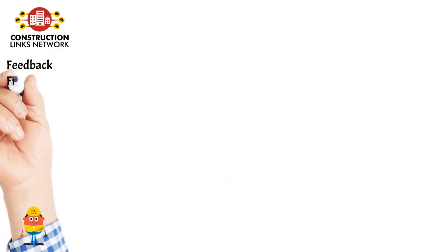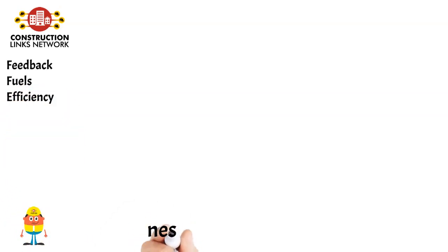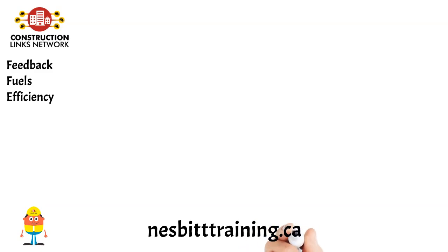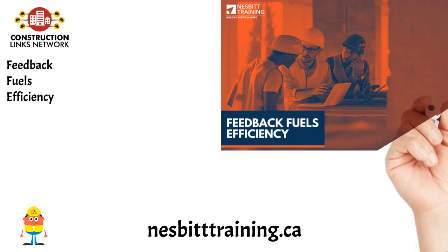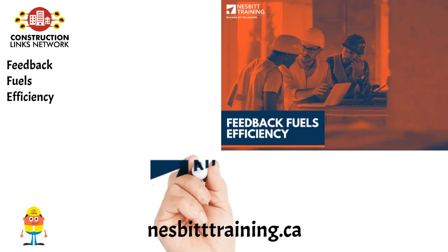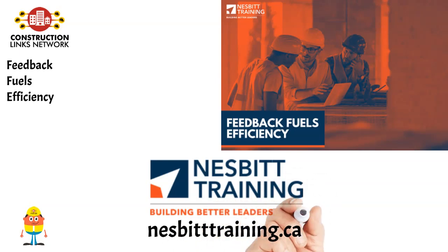Feedback Fuels Efficiency. If there weren't a scoreboard in hockey, there would be nothing for the team to work towards. This goes for any company, large or small. Feedback is essential at every level to ensure your team's efficiency and success. After all, how else would you know what's working and what isn't? Read the blog on NesbitTraining.ca.